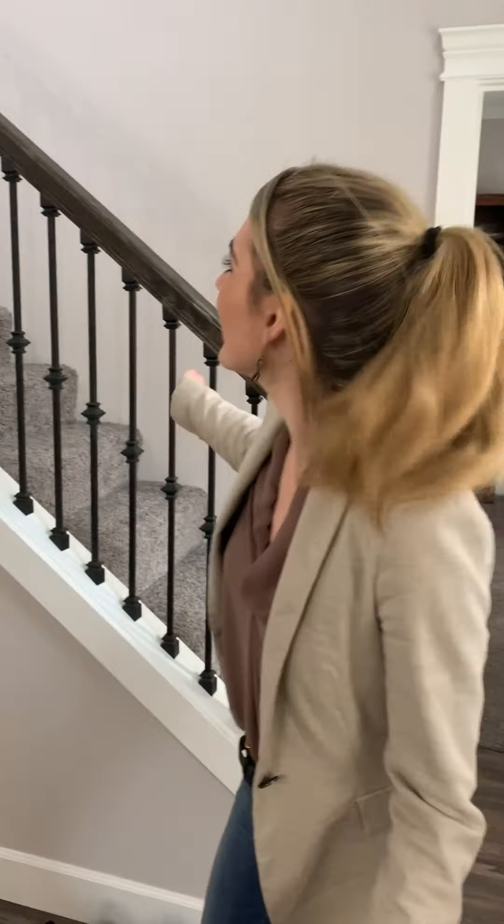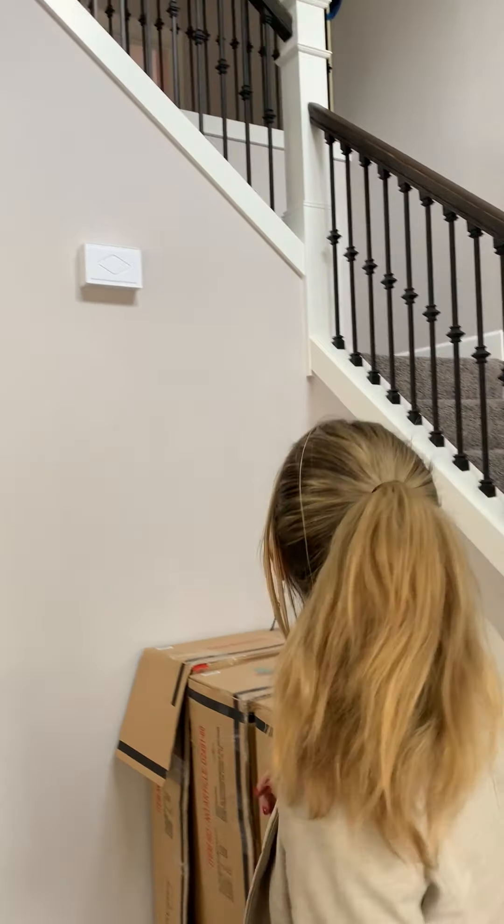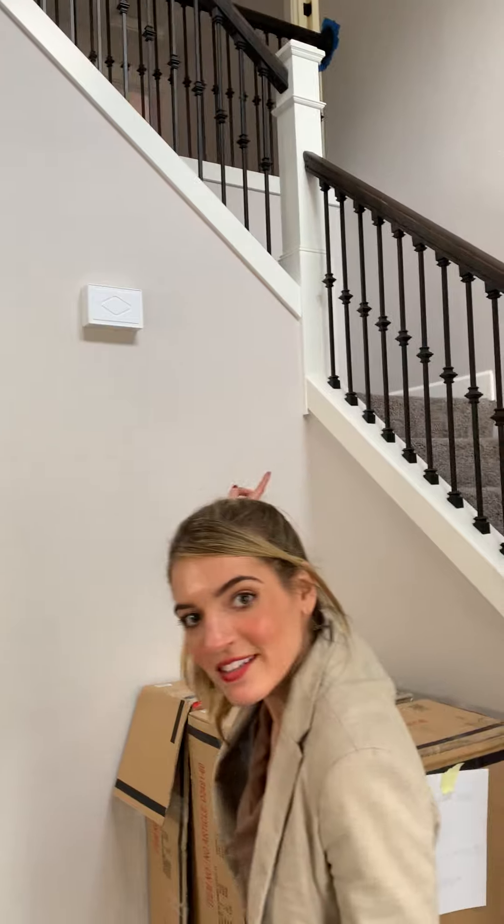This is the Mount Rainier house. We have done an upgrade here where we've got iron railings with a stain-grade handrail instead of a half wall.